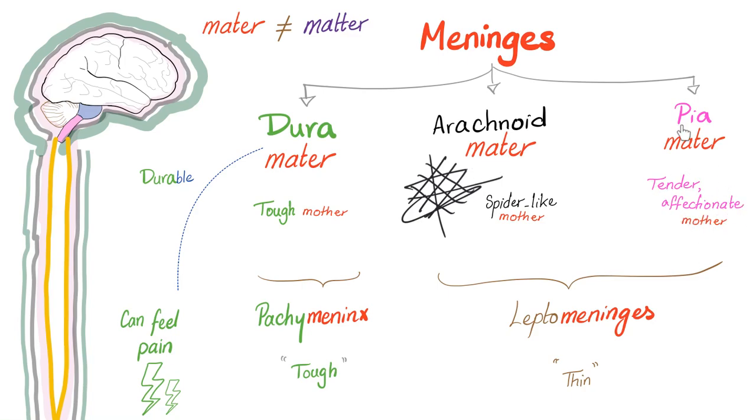Arachnoid mater plus pia mater are collectively known as the leptomeninges. Lepto means thin — like Lipton tea's thin thread hanging the tea bag, or the hormone leptin which makes you thin. The dura mater, on the other hand, is a pachymeninx. Pachy means tough. Meninx is singular; meninges is plural.